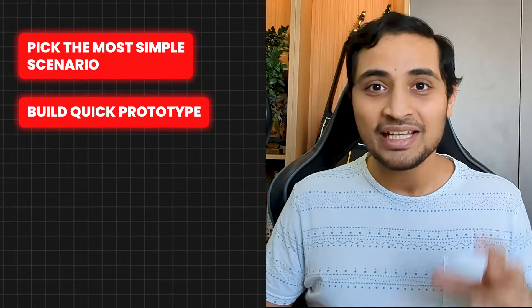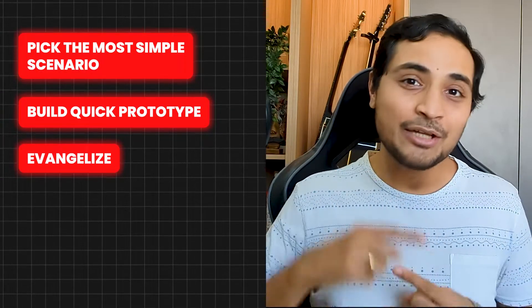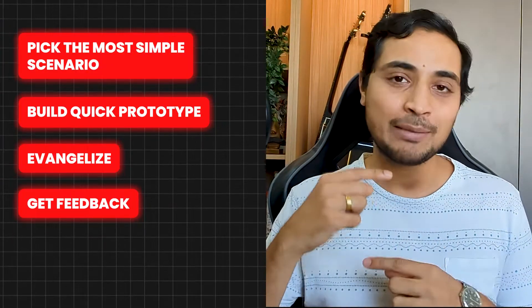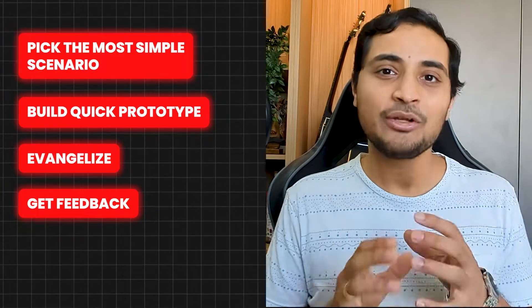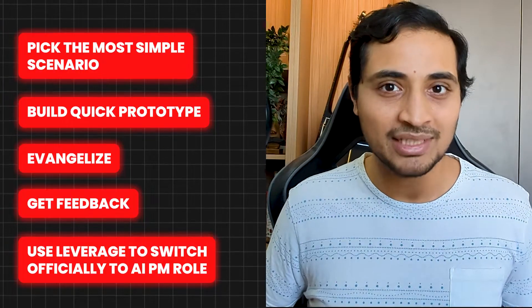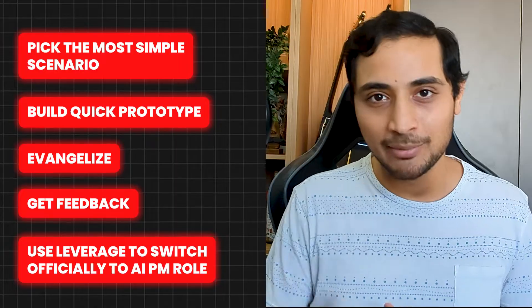The next step is very important: evangelize the prototype you have built across your company. Try to get it to an early customer for feedback so that you can build on top of that feedback and eventually release it to the public. If possible, try to get your role changed from PM to AI PM officially within your company, as this would give you the credibility to reach customers and get very quick feedback.